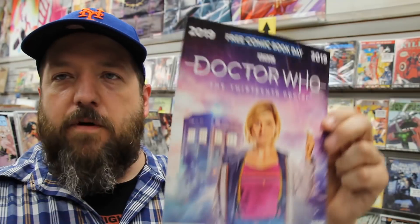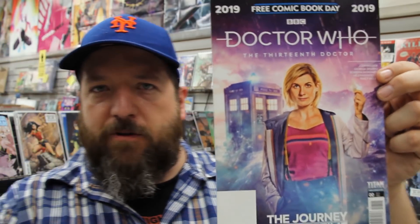And free comics and a huge store sale on top of all that. Let's give people what they want — let's show them the free comics! First up we have from Arcana, Go Fish and Howard Lovecraft and the Kingdom of Madness. From Golden Apple Books, we've got Blastosaurus. From Titan Comics, we have Doctor Who the 13th Doctor, Free Comic Book Day Edition.